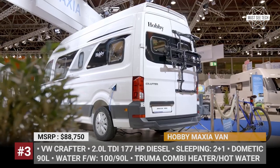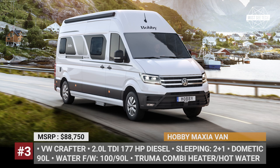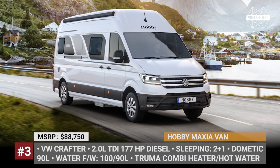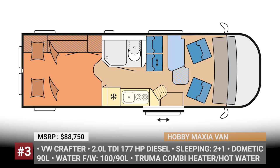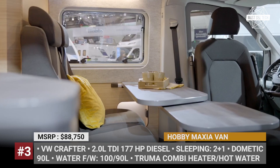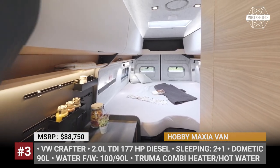Hobby Maxia Van. The German manufacturer is diversifying its camper van portfolio with a large camper based on the VW Crafter with an extended wheelbase. The Maxia Van 680 ET is powered by the 2-liter TDI 177 horsepower diesel engine with an 8-speed automatic gearbox. The single interior has three berths, two of which can be combined into a large double bed.